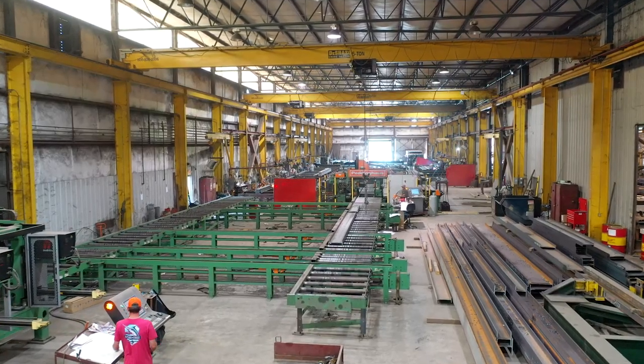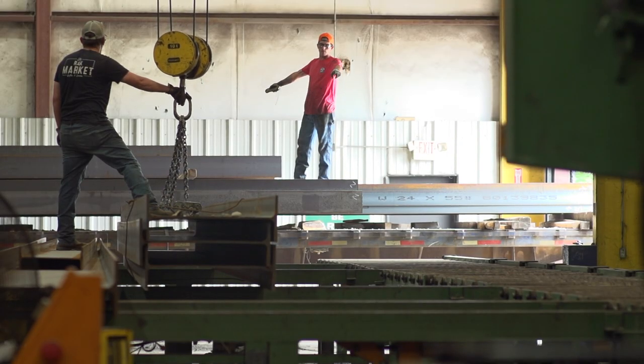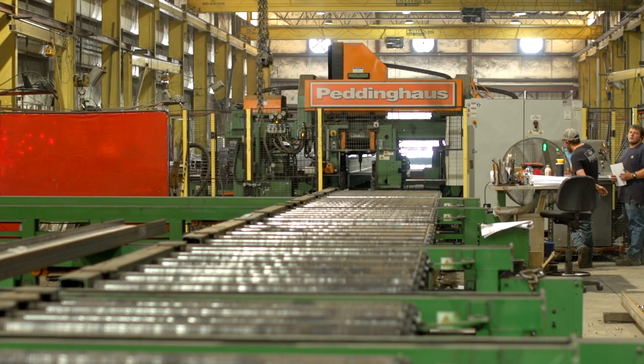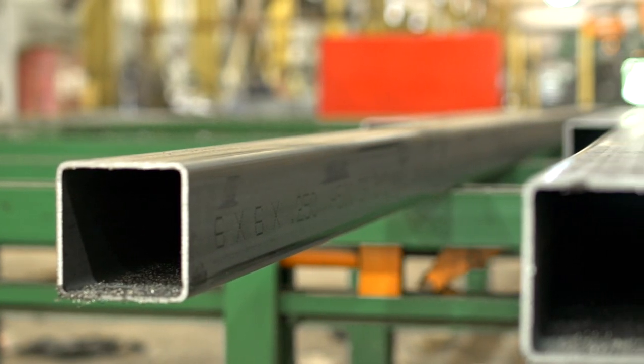Before we purchased the saw, the PettyRider, and the drill, we had a 13-step process to get a piece in and a piece out. With Petty House's help with the setup, we've taken that 13-step process down to a six-step process. Our man hours have gone down, but our profitability has gone up.